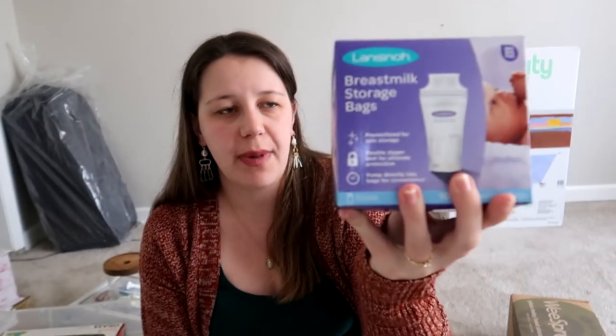I also got breast milk storage packs for myself. Your baby isn't going to drink all the breast milk you pump since they have their own schedule. Whatever the baby doesn't drink, I want to store in the freezer so when guests or my husband decide to feed the baby, they can just warm up the milk and give it to her.